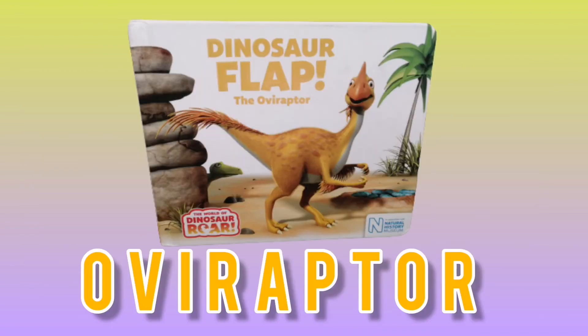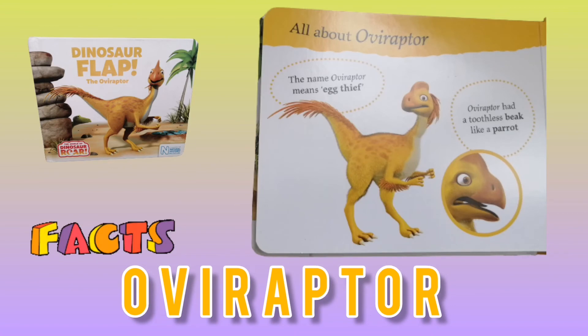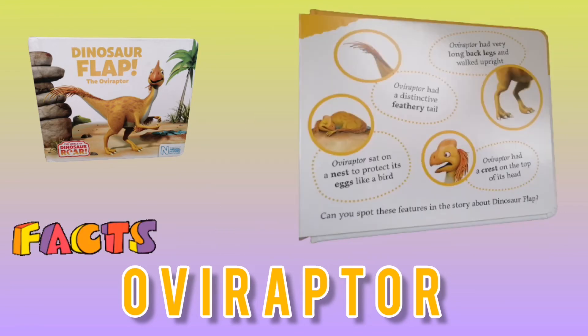Now it's time for Oviraptor. The name Oviraptor means egg thief. Oviraptor had a toothless beak like a parrot, and very long back legs, and walked upright. Oviraptor had a distinctive feathery tail, sat on a nest to protect its eggs like a bird, and had a crest on the top of its head.